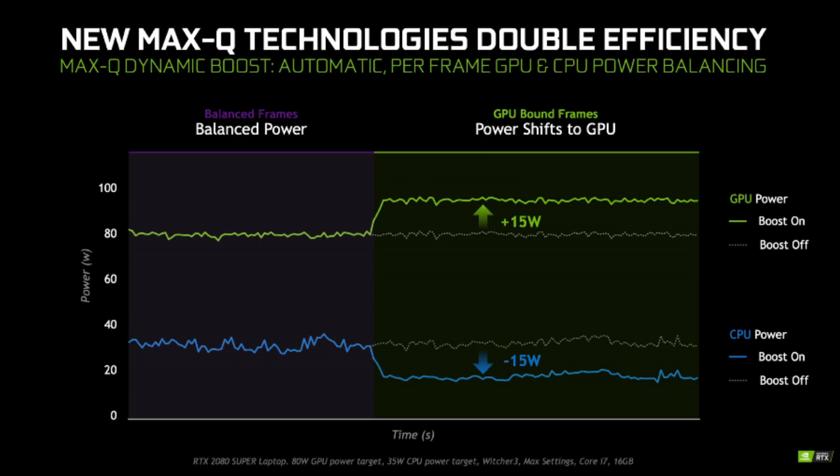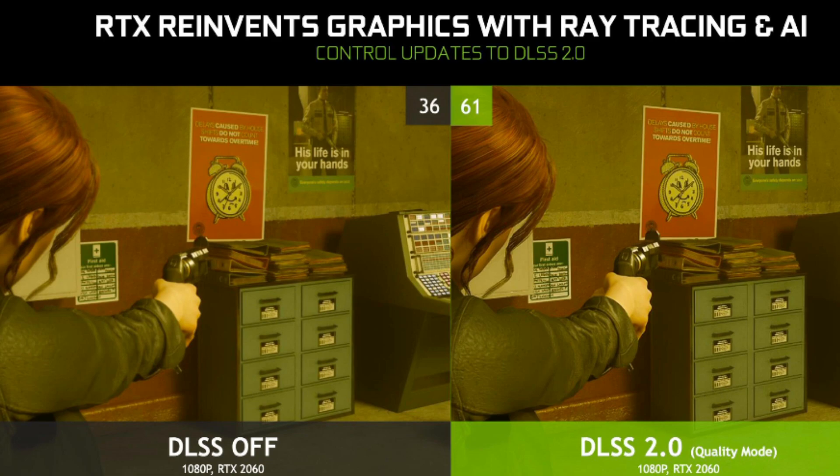On the Max-Q line, Nvidia is releasing Dynamic Boost — similar to AMD's Smart Shift — where power to the CPU is decreased during gaming and that extra power goes to the GPU to increase gaming performance. You can turn it off in the Nvidia Control Panel. Nvidia also says the efficiency of the new Max-Q cards will be double that of the original Max-Q line — the 1080 and 1070 Max-Q from a few years ago — achieved by using lower-voltage GDDR6 memory.